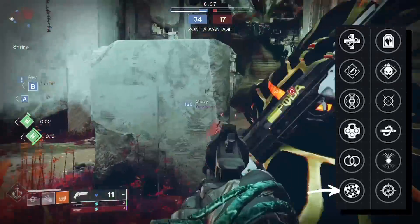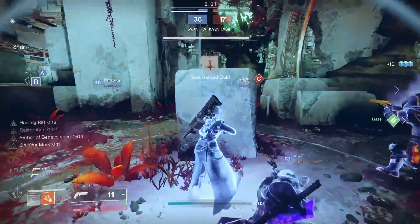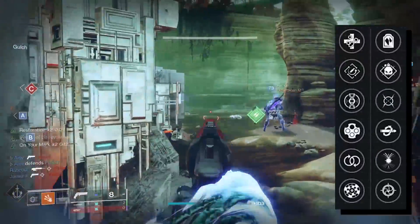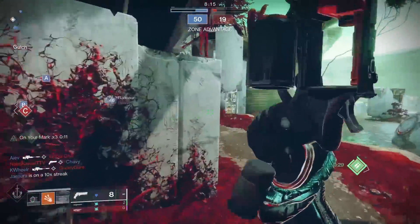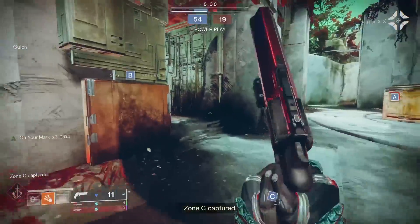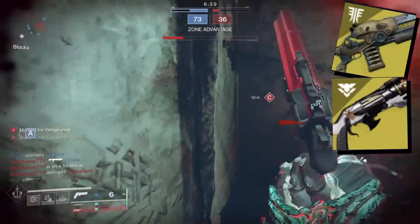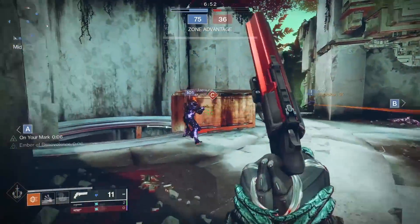Rapid Hit gives more stability and reload the more headshots you get. Heating Up gives a better accuracy cone, stability, and recoil direction immediately after a kill. Perpetual Motion gives stability, handling, and reload for just being in motion for a few seconds. All three have the potential to improve your stability, and now that more stability equals better unflinching in a gunfight, they're better than they already were. My personal preference is probably Perpetual Motion. Luna can also roll Rangefinder in column three — an interesting alternative to Austringer where it rolls in column four.